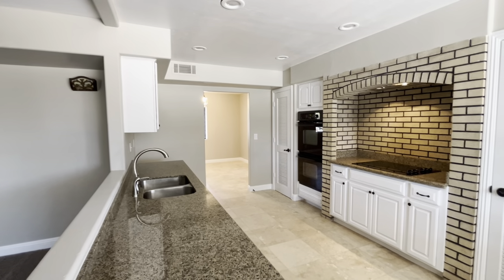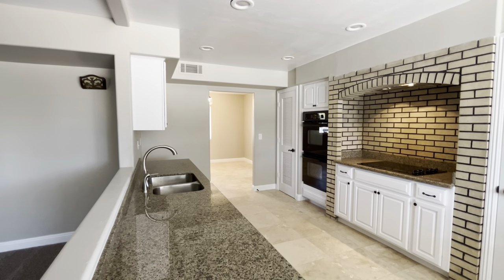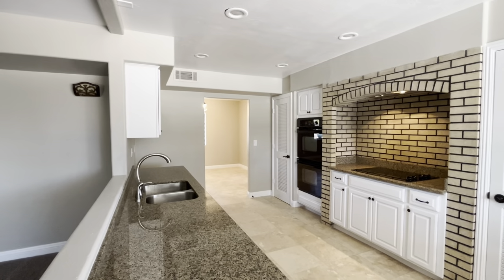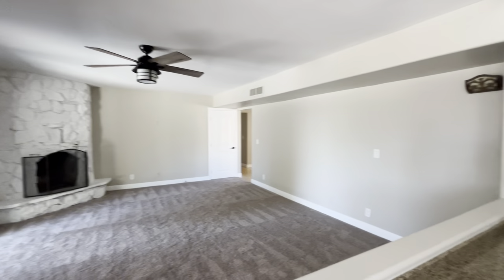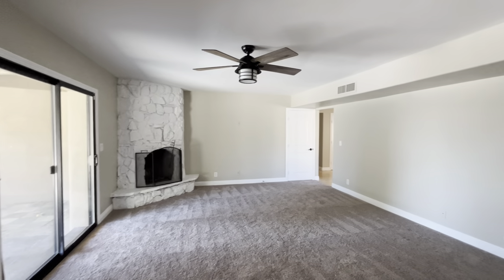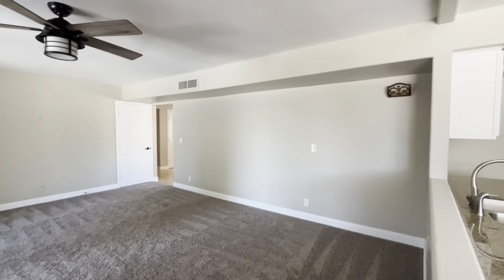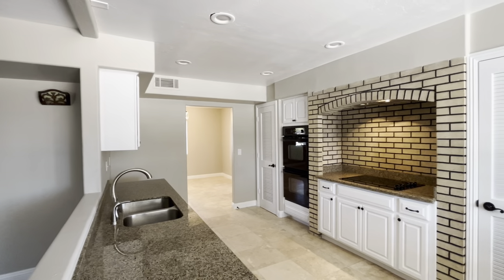Hey everybody, it's Dustin Briley with Briley Brothers and today we are in Fountain Hills. We're looking at this four-bed, three-bath, 3,146 square foot property. It was built in 1974 and there's no HOA. And really what you're paying for in this property, listed at $1.1 million, is you're paying for the location and the views.